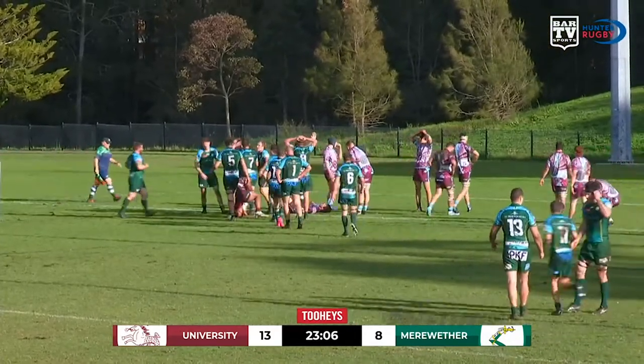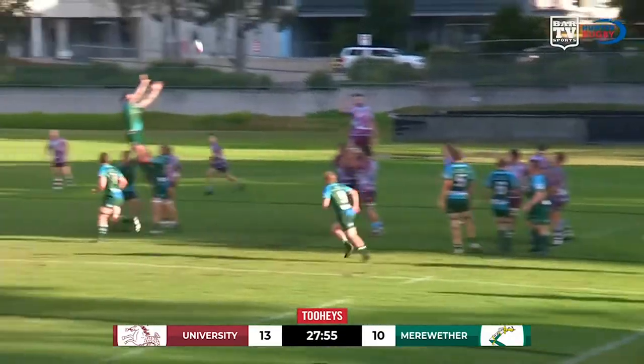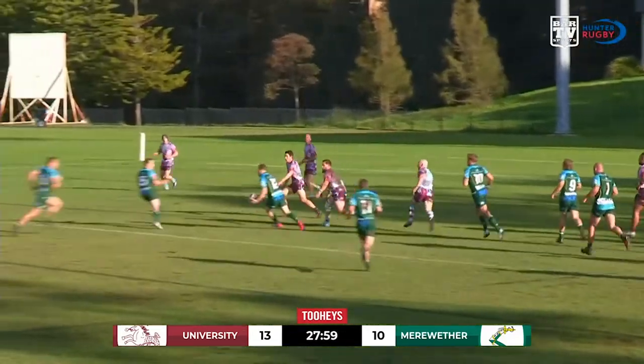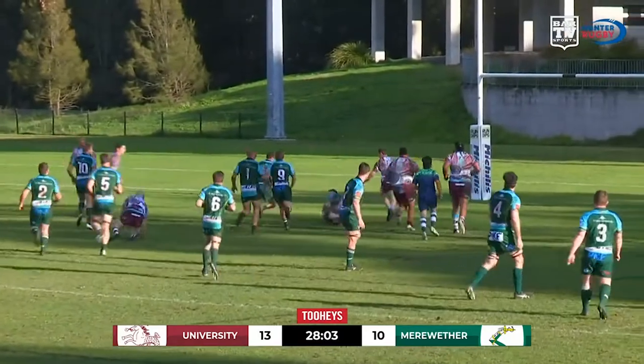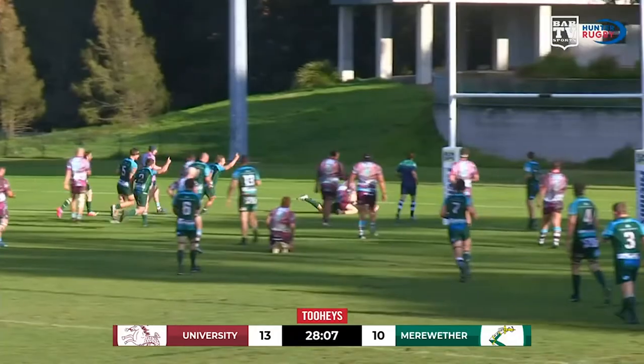Good body height and good experience shown there. He must have got a hand to it. And they go to the back for Dan, comes down to Price, and out to Bright now. Inside Milligan to Gibson. Gibson does well, pops it up to Price.